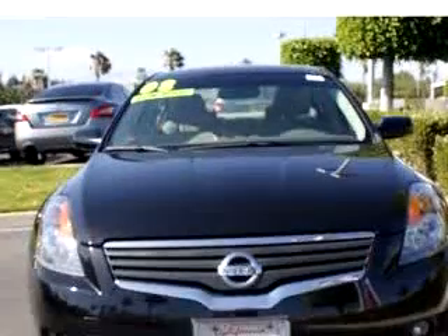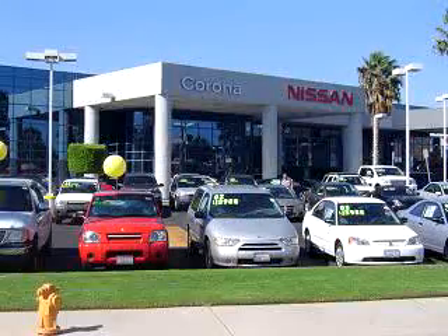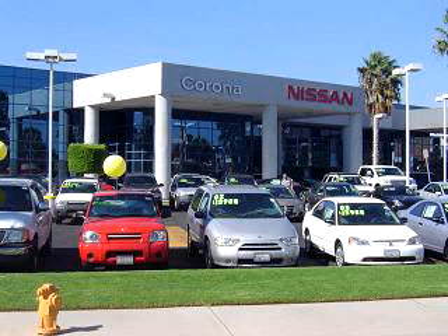Enjoy the drive and have peace of mind in this '08 Nissan Altima 2.5S SULEV. See us at Corona Nissan today.